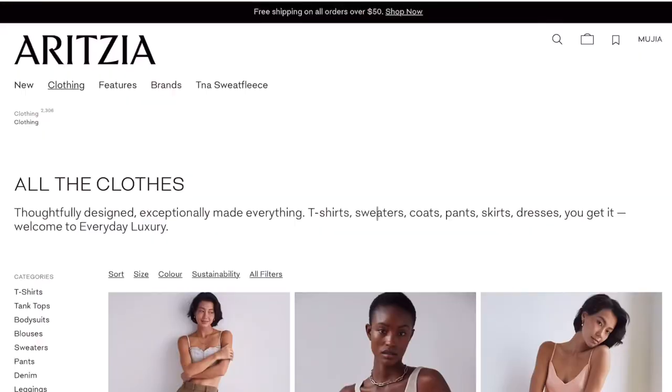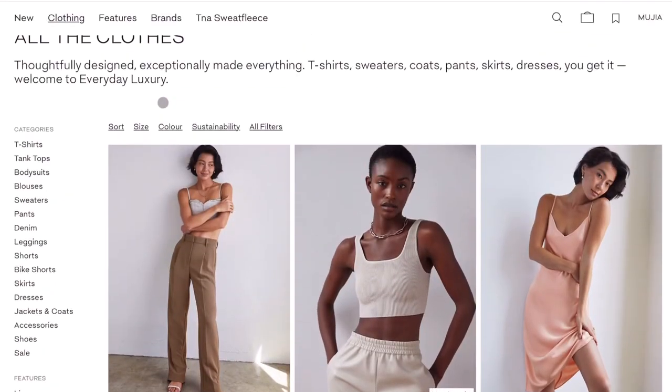Now that we've got all that out of the way, let's start browsing the website. At the end I'll let you guys know my picks for the clientele sale and some recommendations based on items I already own. Let's start with tank tops.